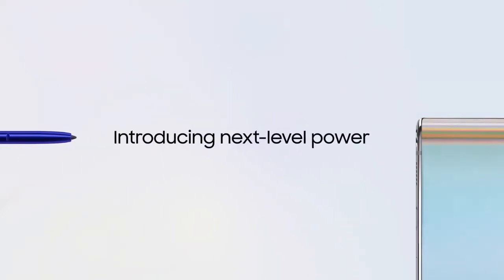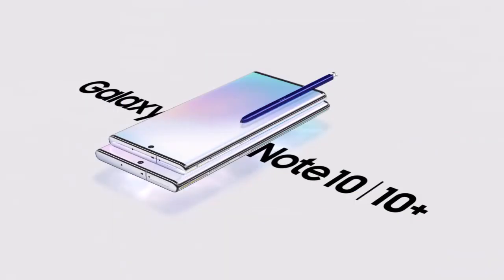With Galaxy Note, we haven't just made a new smartphone. Introducing next-level power. Galaxy Note 10 and 10 Plus.